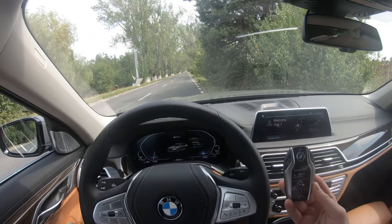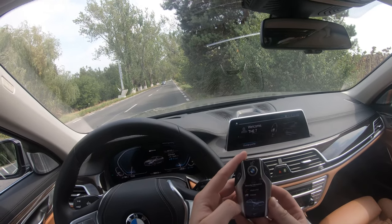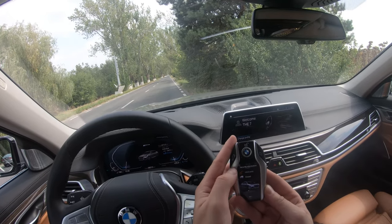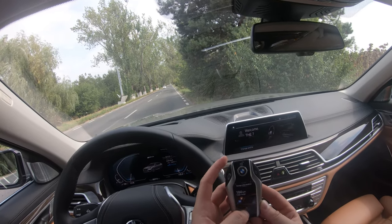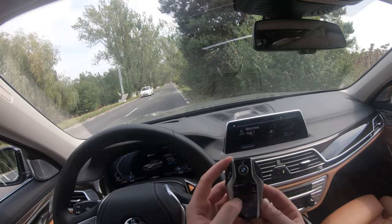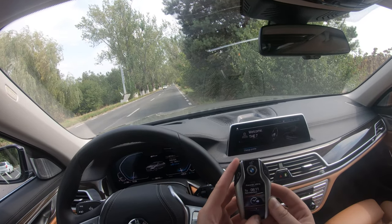This is a keyless car so I can put the key wherever I want. Let me show you what you can see on this key. You can see if it's unlocked or locked, you can see the windows, you can see information about the lights, the range both on gasoline and electric motor. You can set some preconditioning settings.